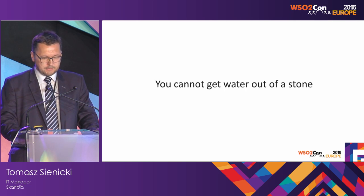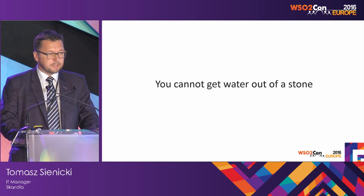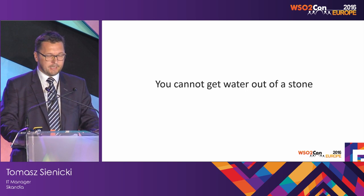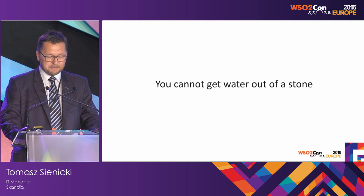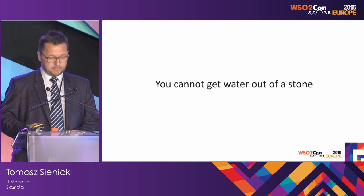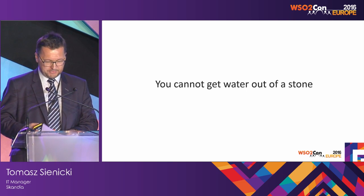First of all, there are three good news. There's only this presentation and we have a break. I will do my best to make it quick, and there will be sweet prizes at the end.